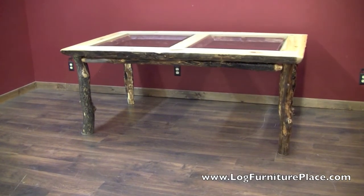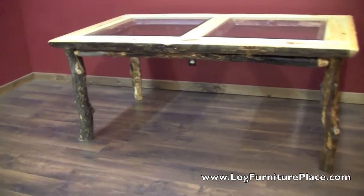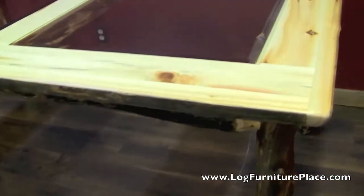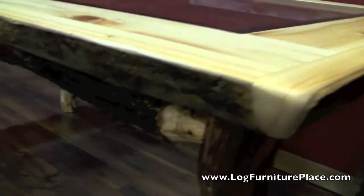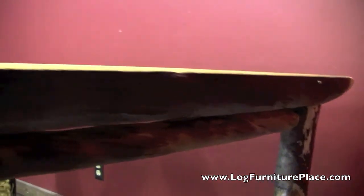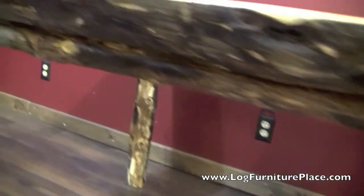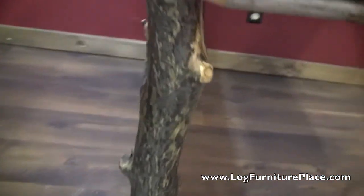Hi, it's Jason with logfurnitureplace.com. We're going to look at the Aspen Estate log dining table with the glass insets. The log dining table features the hand-peeled dark aspen logs that make the Aspen Estate collection unique. These logs have a lot of rich character in them.